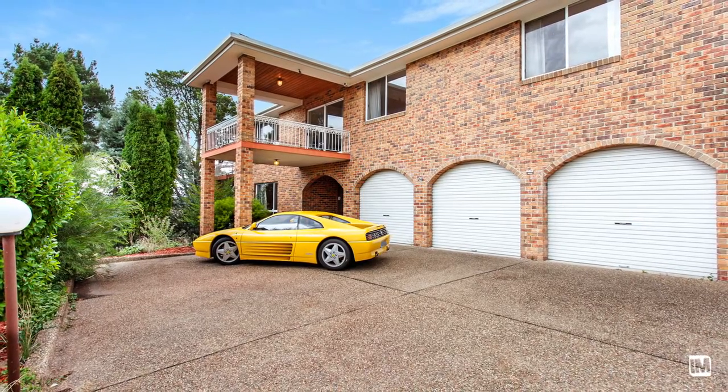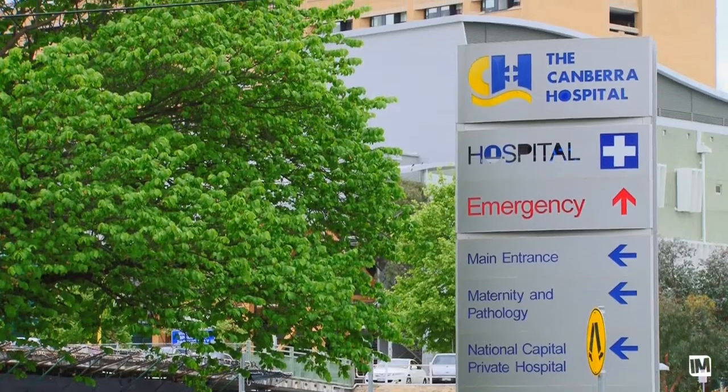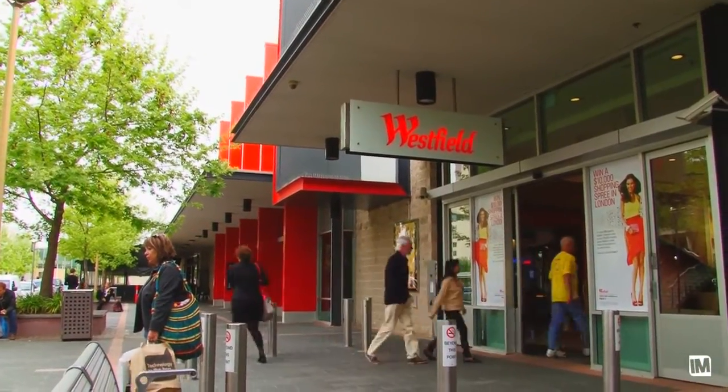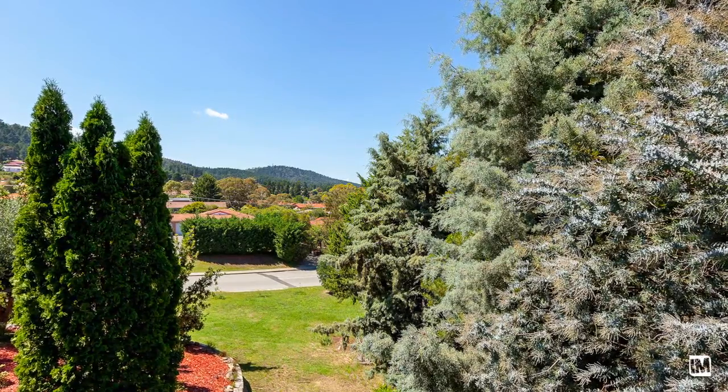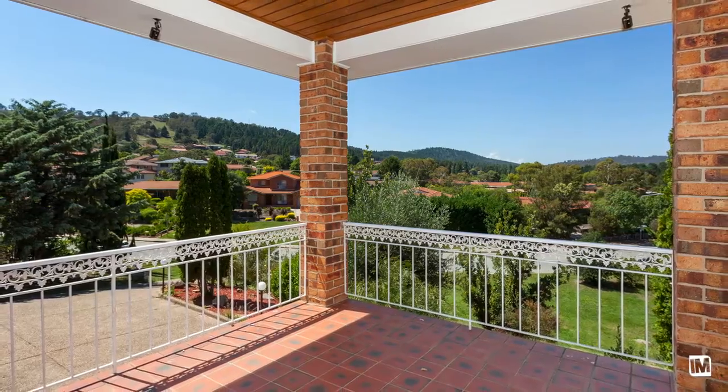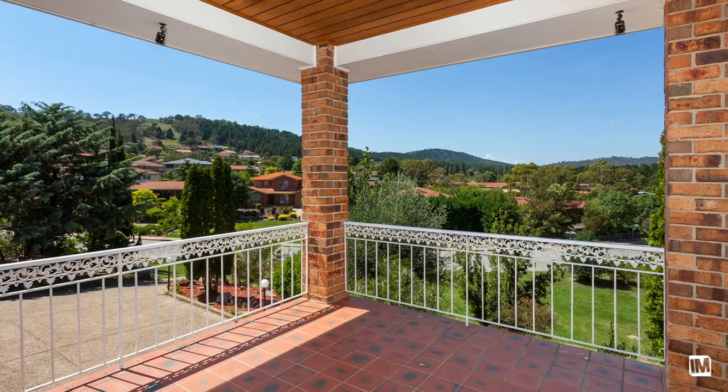O'Malley is one of the most tightly held suburbs in Canberra, with minutes to the Canberra Hospital, Woden Shopping Centre, and over the hill to Marnica and Kingston. The property is situated on an enormous 1897 square metre block in an elevated position with sweeping views to Isaac's Ridge.